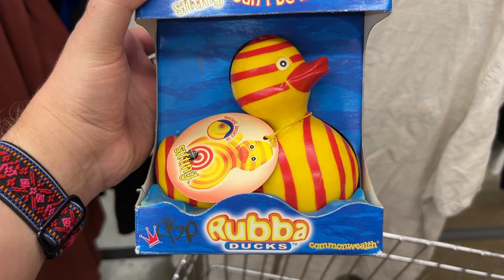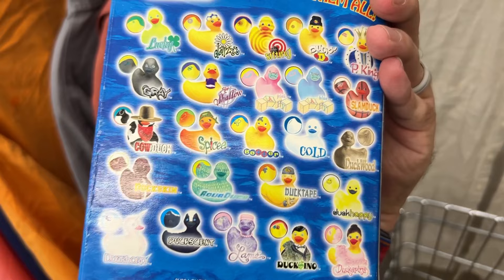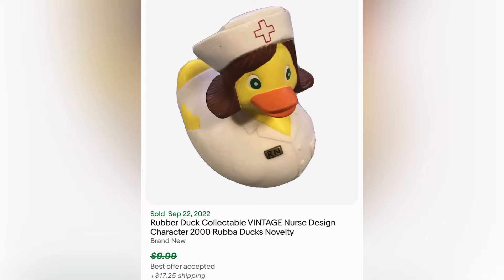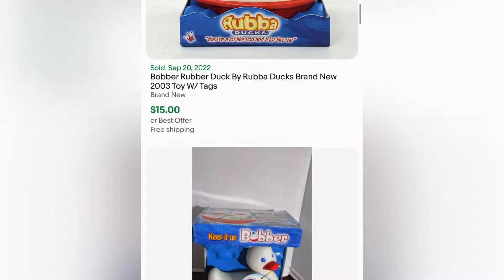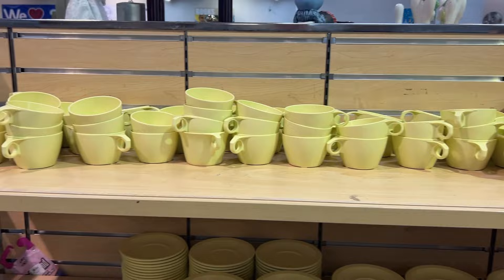This is a rubber duck — can't be missed, and I think it's so cool. They have different styles, as you can see from this box — lots of different ones to collect. I believe they're from the early 2000s. Like this one is a nurse one. We have a little bobber. It was only 95 cents and it didn't take long until it sold for $14 plus shipping.